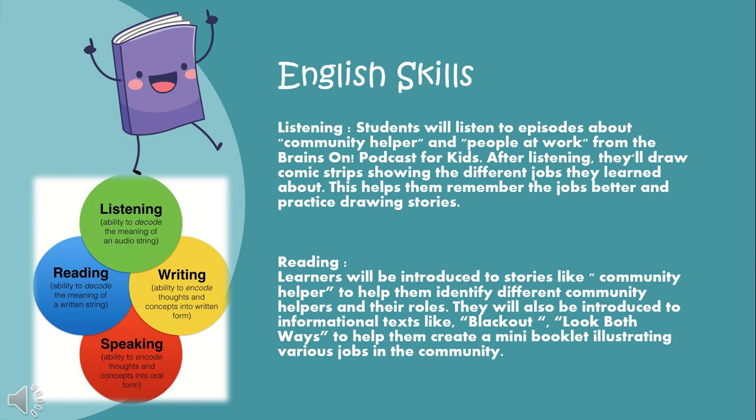Now I will discuss the four English skills: listening, writing, reading, and speaking. In listening, students will listen to episodes about community helpers and people at work from Brains On podcasts for kids. After listening, they'll draw comic strips showing the different jobs they learned about. This helps them remember the jobs better and practice drawing stories.